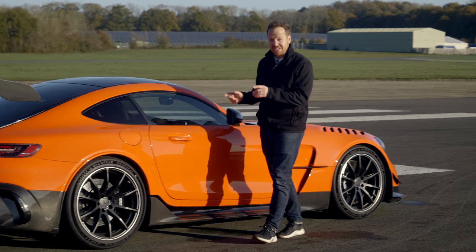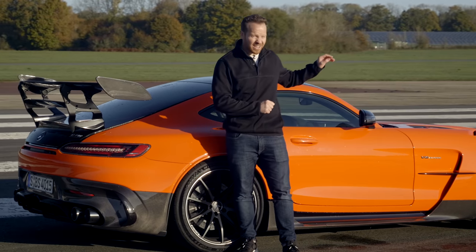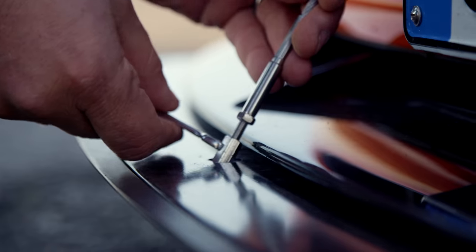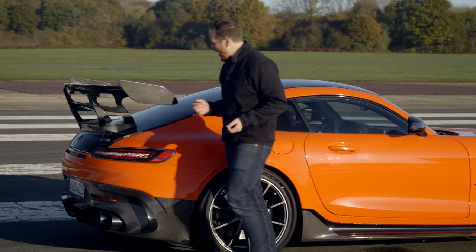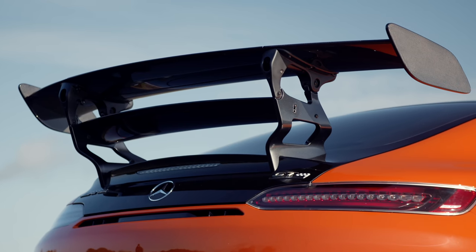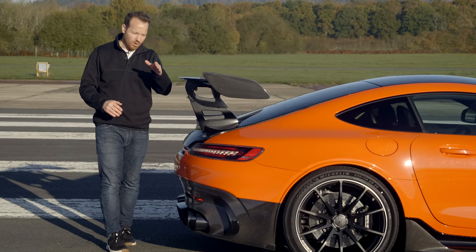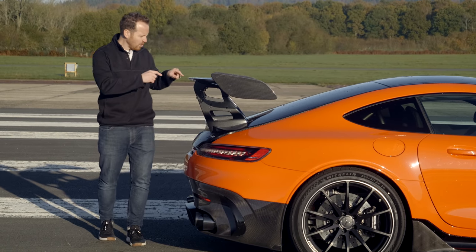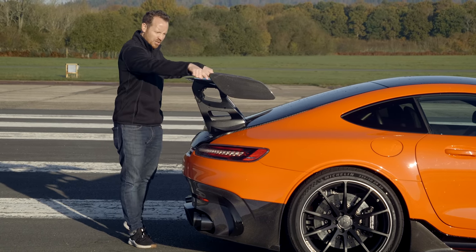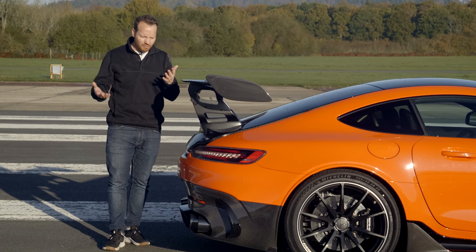Owning one of these cars will involve a certain amount of manual labour. The front splitter can be extended by hand by 80 millimetres, and around the back you have this quite enormous double-decker rear wing. Both the top section and the bottom section can be adjusted manually through three different angles, and you've also got this centre section which pops up automatically to act like an air brake.